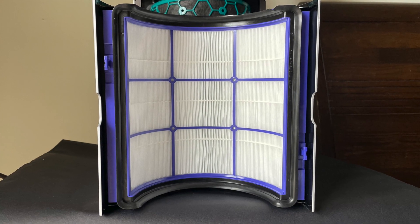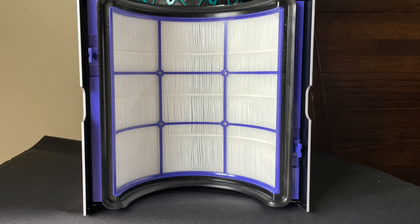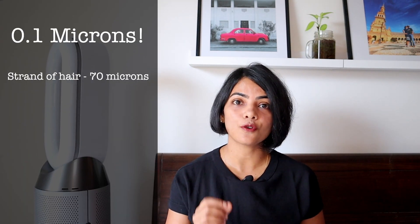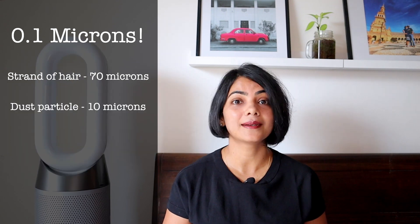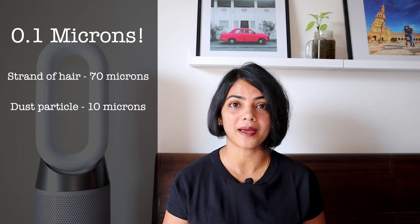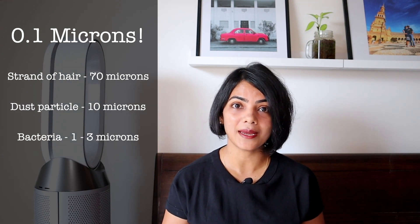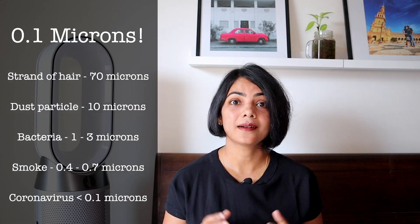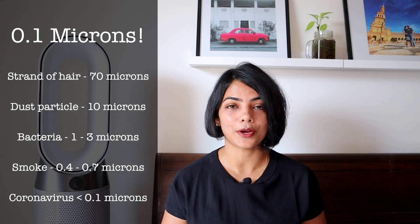The Dyson hot plus cool air purifier has an H13 HEPA filter. It can capture dust particles up to 0.1 microns with great efficiency. To put that in perspective: a strand of hair is 70 microns, a dust particle can be less than 10 microns, bacteria is 1 to 3 microns, smoke is 0.4 to 0.7 microns, and coronavirus is less than 0.1 microns.